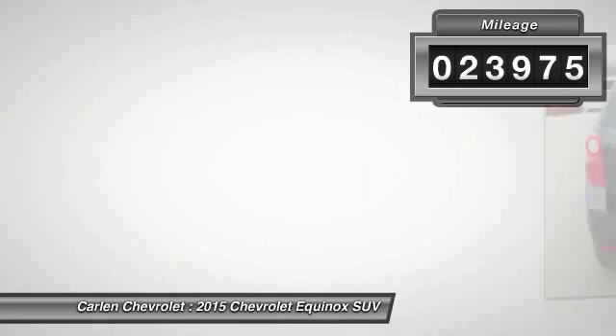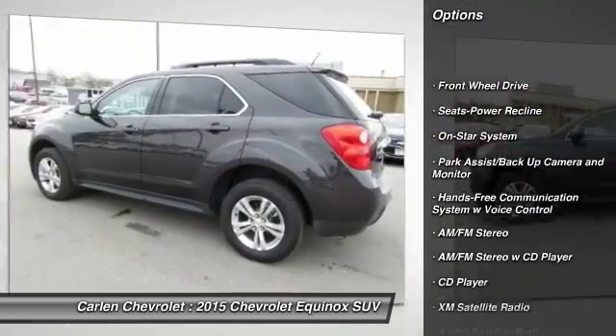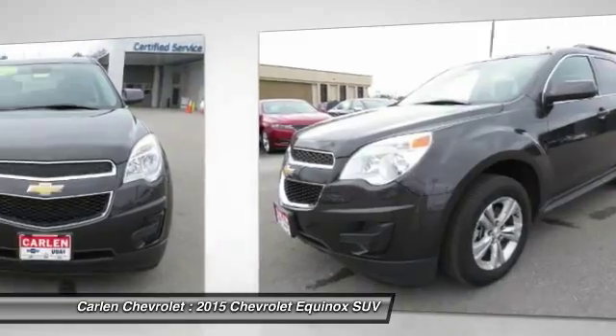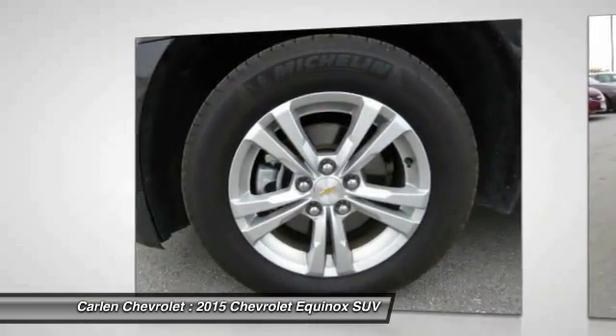Here are some of this vehicle's great options: anti-lock braking system, traction control, XM satellite radio, Bluetooth wireless data link for hands-free phone, power steering, air conditioning, front aluminum wheels, cruise control, rear defrost, center armrest.